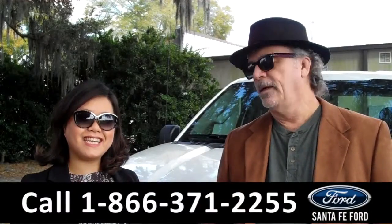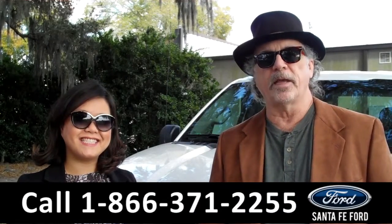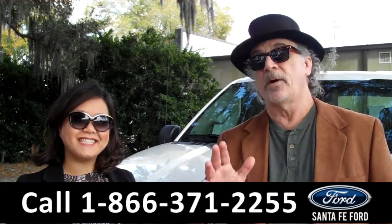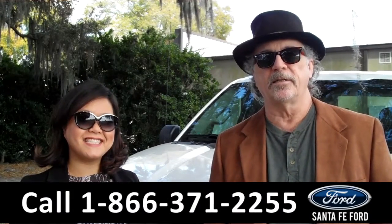Hey, this is Randy. And this is Cece. SantaFeFord.com near Gainesville, Florida. I-75 at exit number 399. Right now, we've got a brand new F-150. Cece has the details.